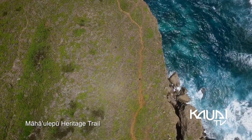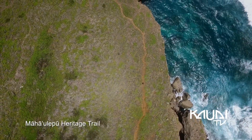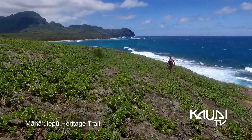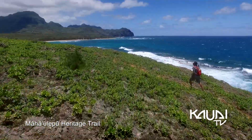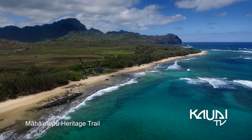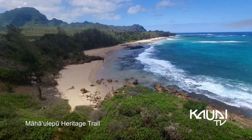Make sure to bring plenty of water on this hike — it gets hot out there. When you get to the turnaround point on the first part of this hike, you'll be at Mahalapu Beach. It's a great place to cool off and take a dip. Here we are at Mahalapu Beach, our turnaround point.